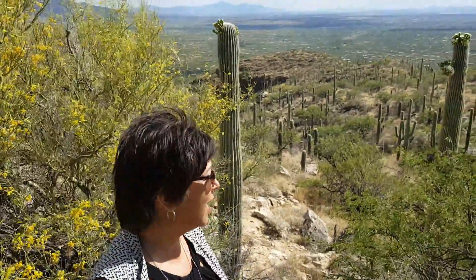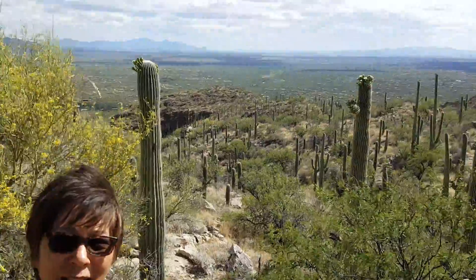Hi, this is Chandra from Vacation Sensei. We're here in southern Arizona enjoying this beautiful day here in Willow Canyon.